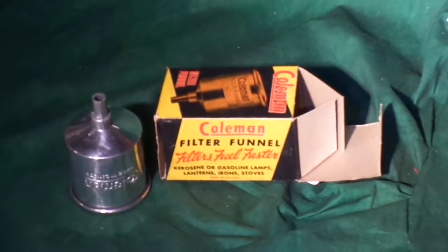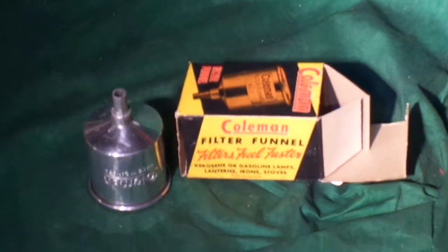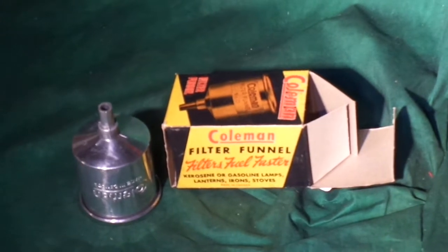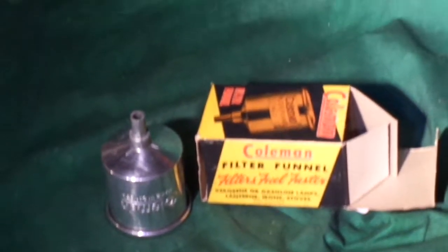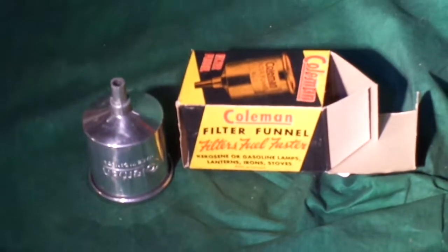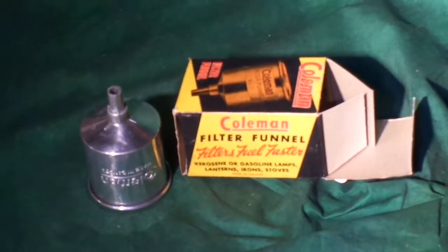Hello E-Bears and Coleman Collectors, welcome to Camp Wounded Dog Auctions. What I have here is a brand new in the box, never been used before Model O Funnel. This is a Canadian funnel made out of aluminum. The box is in good shape, but old. The funnel itself, it's got the little felt bug filter in there.